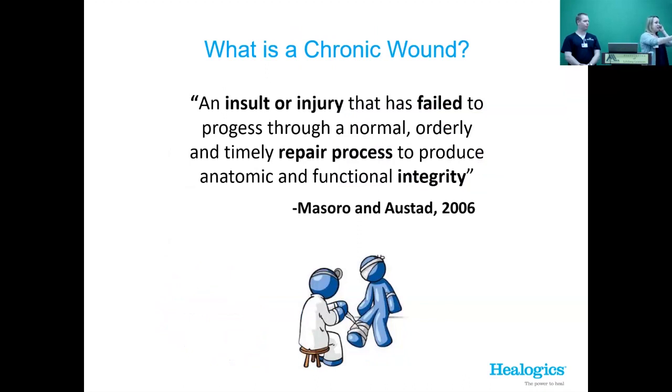What is a chronic wound? It's an insult or injury that has failed to progress through a normal, orderly, and timely repair process to produce anatomic and functional integrity. Essentially, it's a wound, ulcer, or pressure sore of some sort that's not healing for some reason.